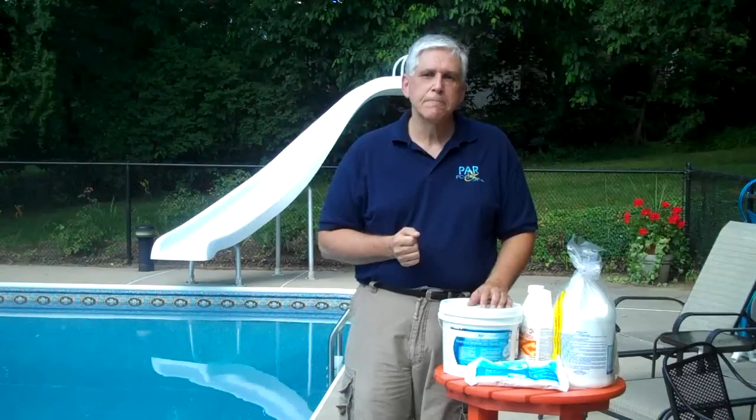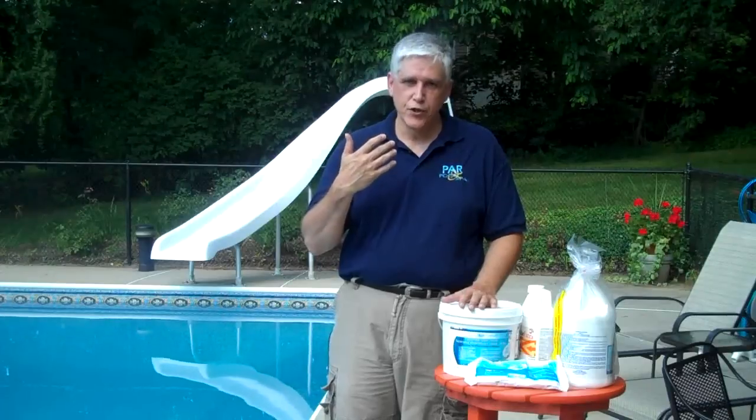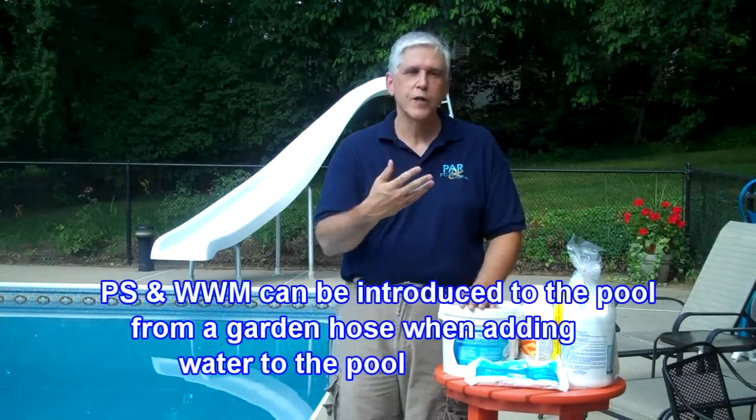Many years ago, there were people who truly believed that pink slime and white water mold were problems of biguanide pools, and that is so far from the truth. In fact, our very first pink slime and white water mold problem was discovered with one of our customers, and we had been helping her battle this issue for a couple of weeks. One day she called us up and said she found the source of the problem. So I went up there and managed to get one of the chemical reps to come with me, and what we saw was that when she was adding fresh water into her pool, there was a little glob of pink slime and white water mold going from her garden hose into the pool. So the problem is environmental.